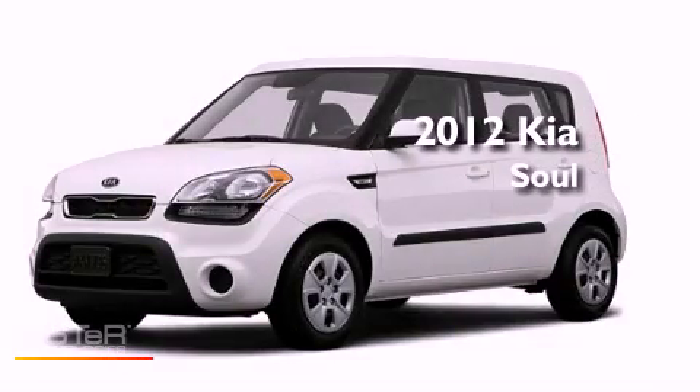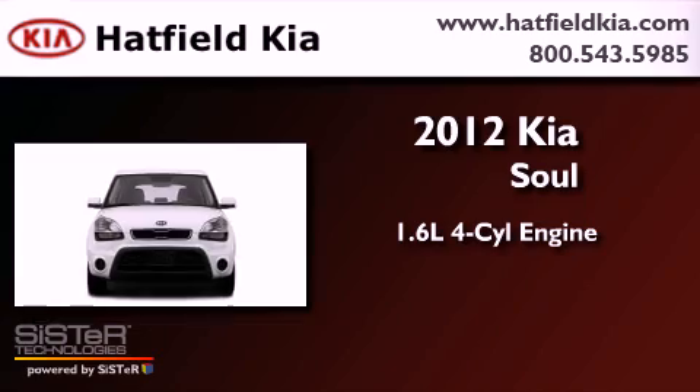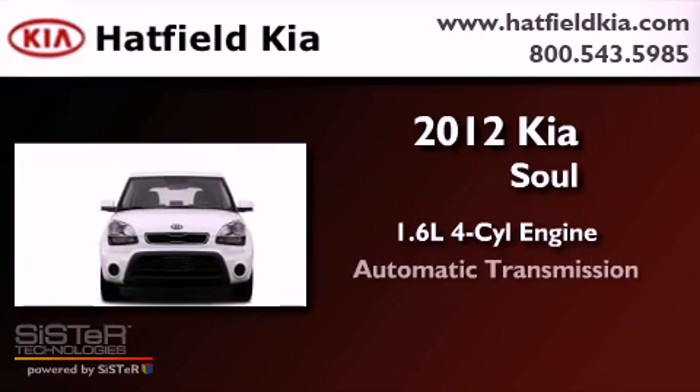This is a brand new 2012 Kia Soul. It features a 1.6-liter four-cylinder engine and an automatic transmission.